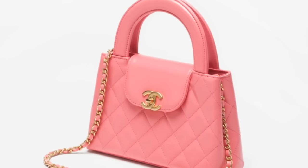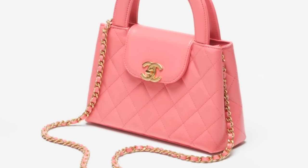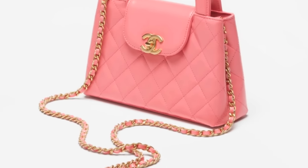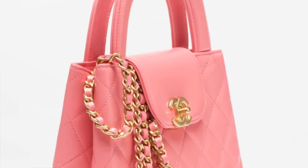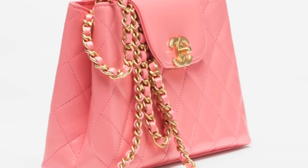All right, so let's kick this off with a bag from Chanel. This bag has caused quite a buzz from the fashion house, and I am talking about the Kelly bag. The Kelly bag, if I'm not mistaken, is available in two different sizes. The larger of the two comes in at $4,400, and the smaller comes in at $3,000.